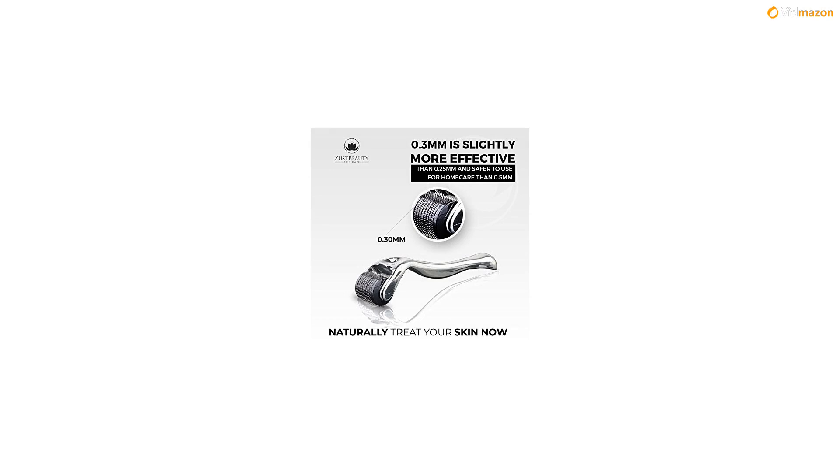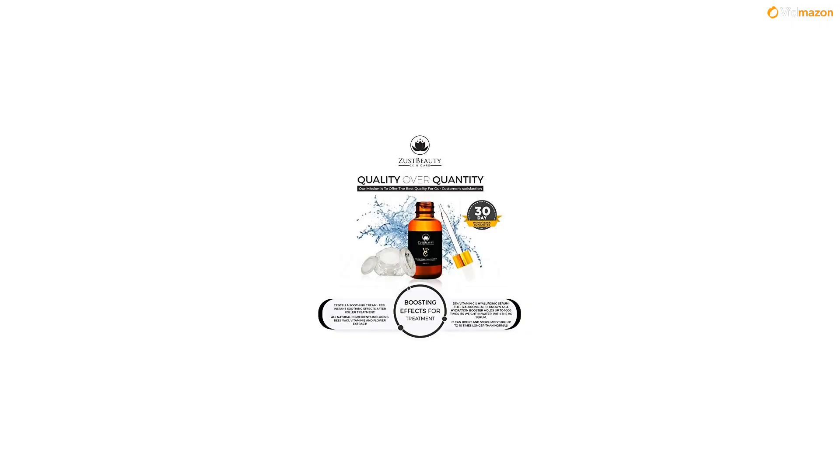Lastly, dip your used roller into alcohol to clean it, and place the disinfected roller into the case for future use.